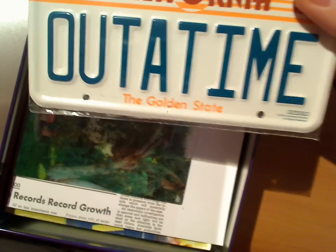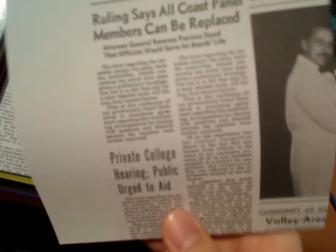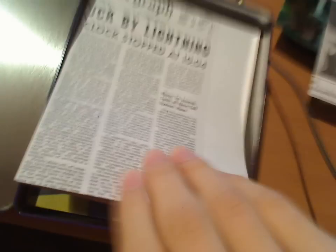Here we go. There's a nice metal plate — 'Out of Time, California.' And some 3D picture. And some newspaper-like paper. And a cloth tower... cloth tower. I'm not taking a close look at them right now.